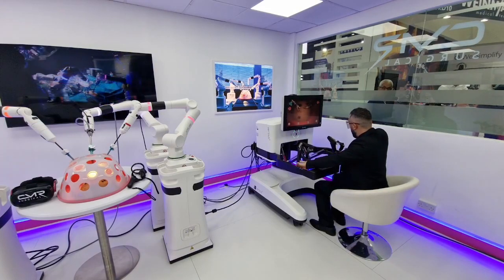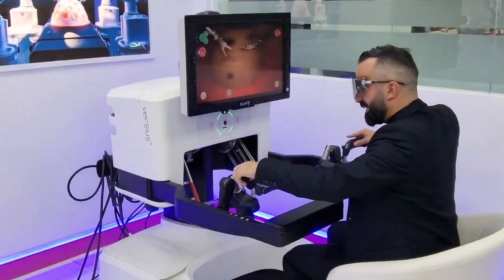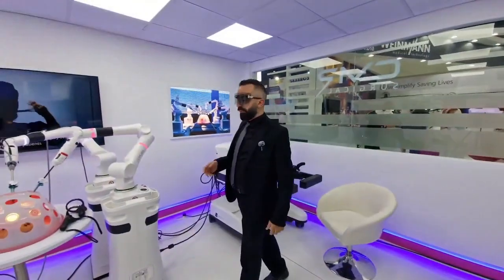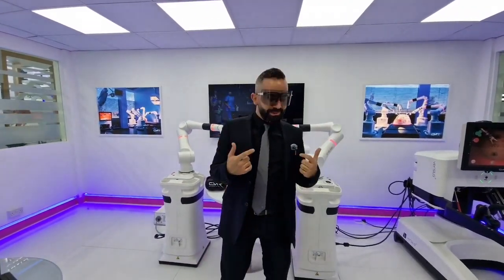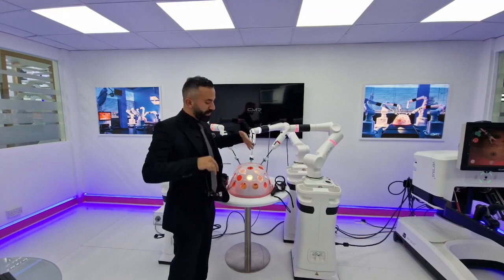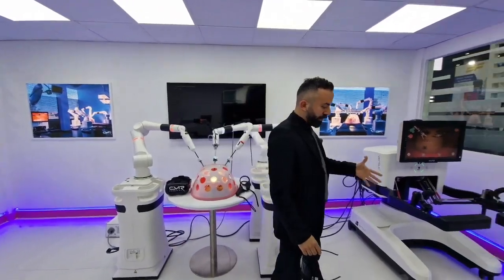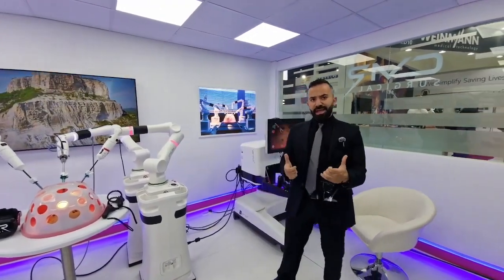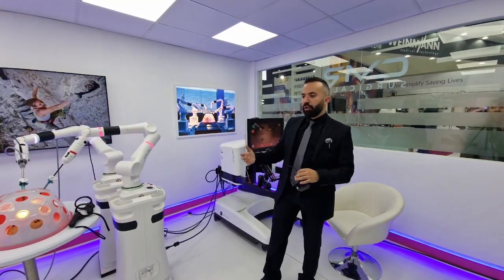All movements are translated from the console to the arms. At CMR we say you have the option to think laparoscopically and operate robotically. The first advantage is the 5-millimeter trocar and the freedom of port placement, since it's a modular system — all arms work in synchronization but each one works forward like laparoscopy. The second is the option of working standing up or sitting down, and having everything in hand without pedals.